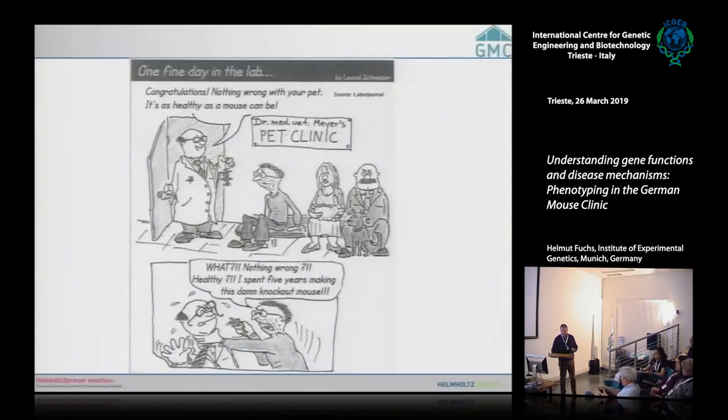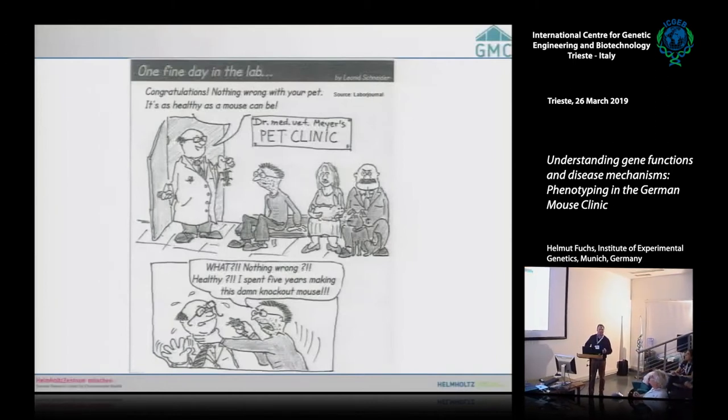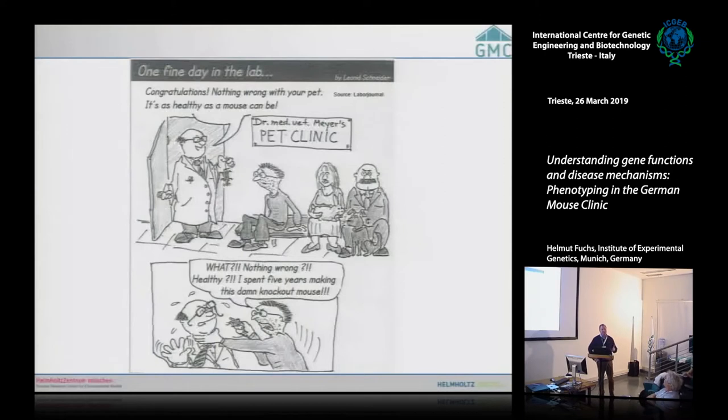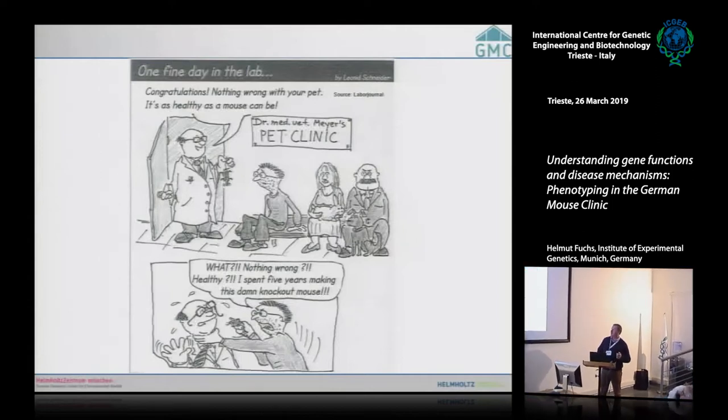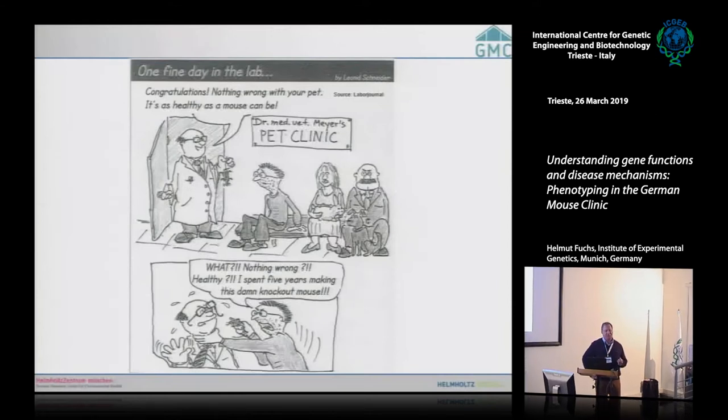As we just discussed, this is about the situation 15 years ago. One PhD student takes about three to five years to generate a mouse mutant, and then there are just a few months left for phenotypic analysis. This poor student just went to the pet clinic to find out the phenotype of their mouse mutant, and unfortunately didn't find any phenotype. That's exactly the problem.